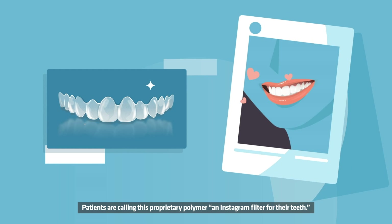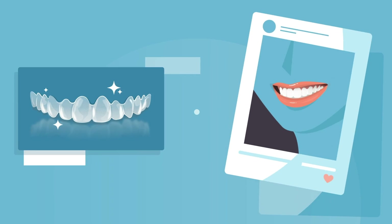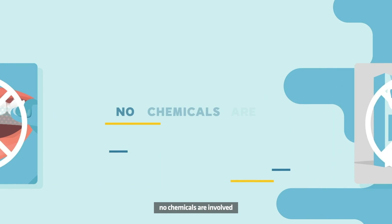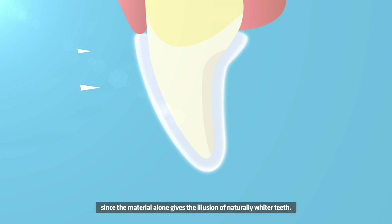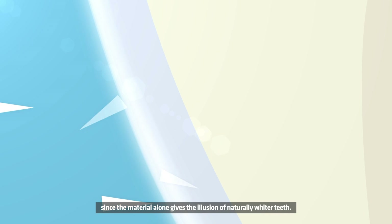Patients are calling this proprietary polymer an Instagram filter for their teeth. Your patients can skip the whitening strips and gels — no chemicals are involved, since the material alone gives the illusion of naturally whiter teeth.